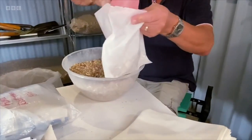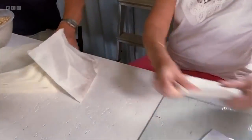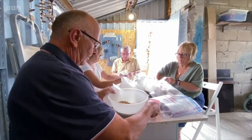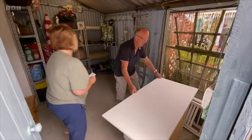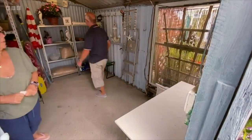The cabinet has been really useful — they can keep the bags, labels, and supplies all in one place. They sit around, usually with cups of tea, pack the birdseed, then when they've finished everything gets packed away in the corner and she can still use the space in the garage. It's easy, it's light, it's great.